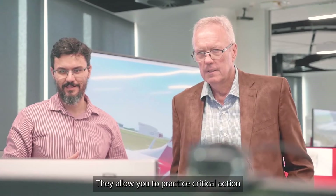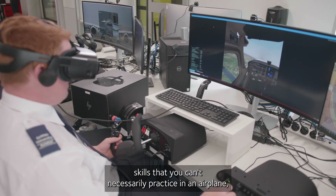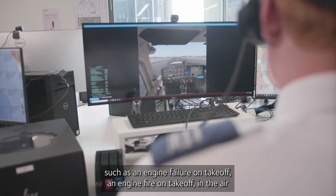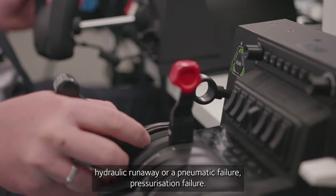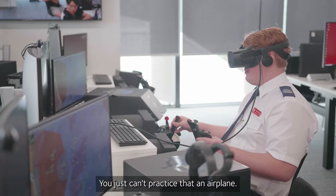They allow you to practice critical action skills that you can't necessarily practice in the airplane — such as an engine failure on takeoff, an engine fire on takeoff, in the air, a hydraulic runaway or a pneumatic failure, pressurization failure. You just can't practice that in an airplane.